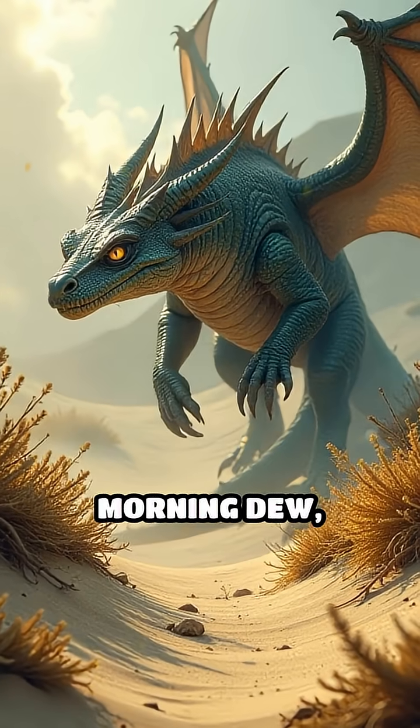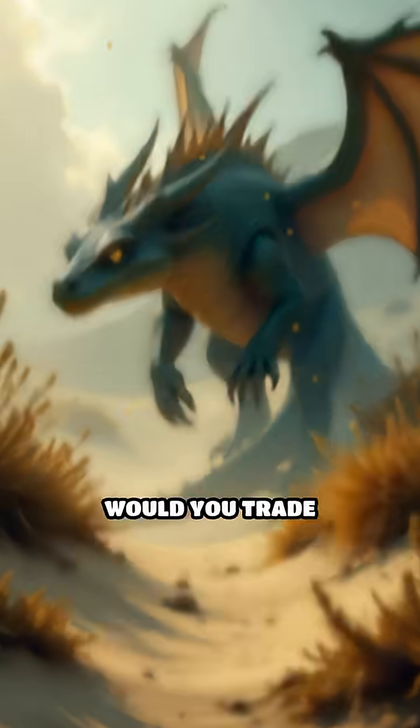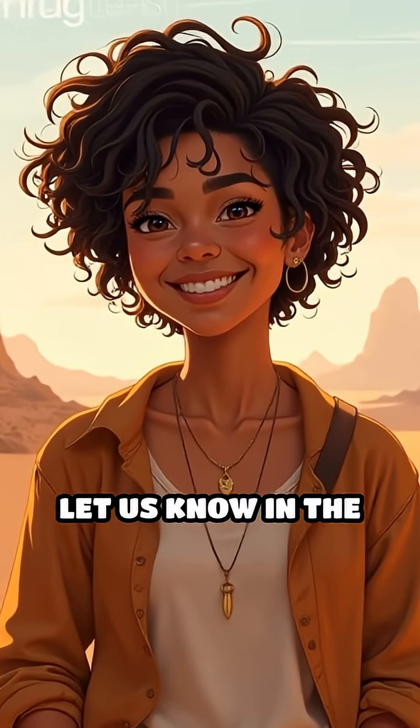This means every morning dew, every rare rain, and even moist sand can become a lifesaver. Would you trade your smooth skin for this amazing superpower? Let us know in the comments.